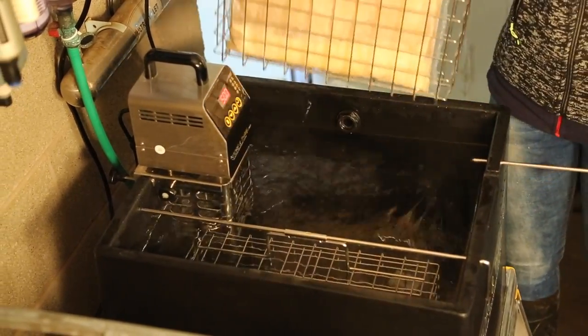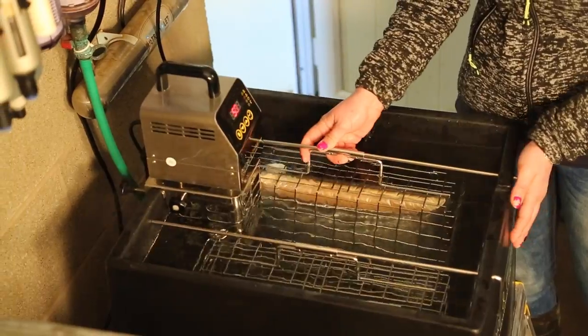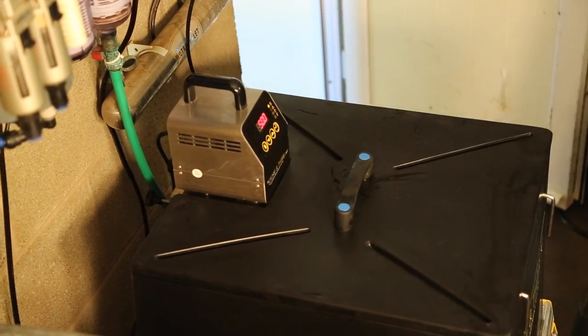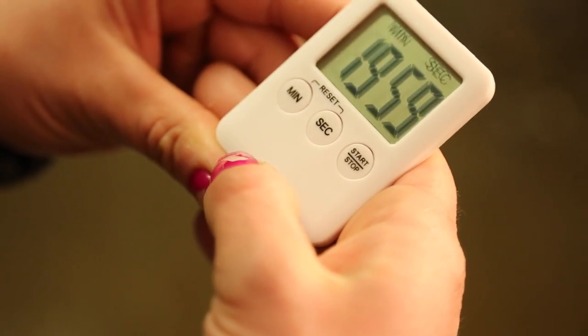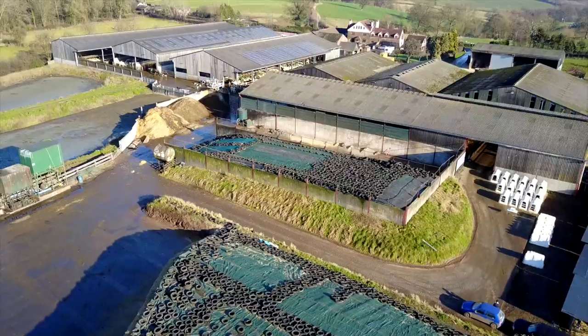Rapid thawing is important so any bacteria living in the colostrum haven't got time to multiply. The heater thermostat on the tank can be set to 50 degrees C so that it will not overheat and destroy the delicate antibodies in colostrum. The built-in agitator keeps the water moving around the bags. You can expect 4 litres of colostrum to defrost in 15 to 20 minutes. The same equipment can be used to pasteurise colostrum at 60 degrees C.